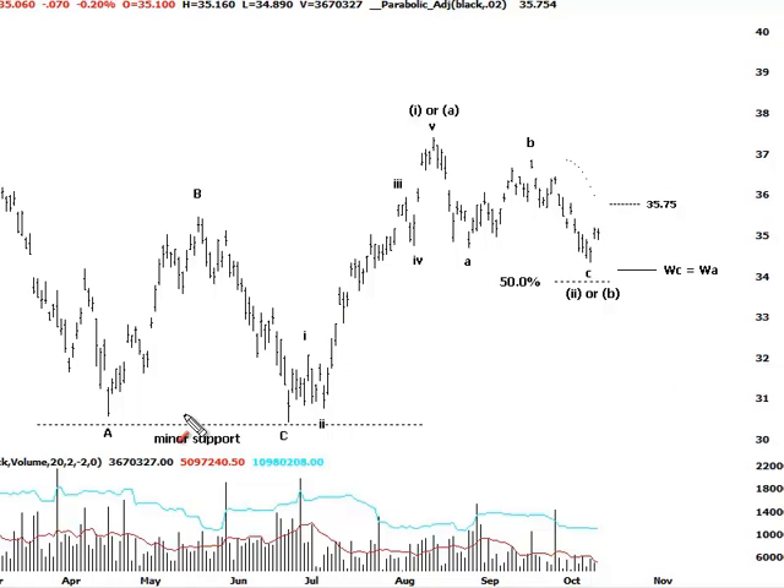What we're doing with the double bottom is measuring the depth of the pattern — the first low, the secondary low — and simply measuring the depth. The breakout up through the intervening high has transpired, so we add that depth to the breakout point, and that gives us our $40 target area. There's some good confluence in regard to that target area right there.